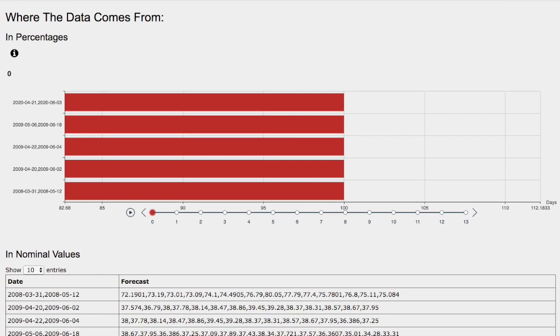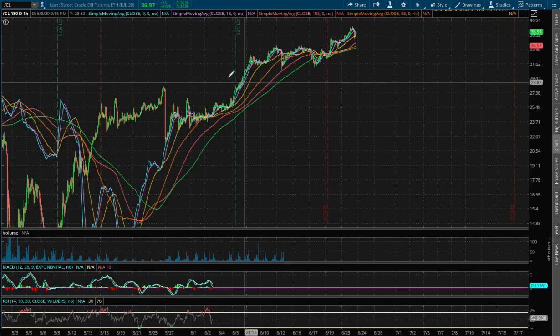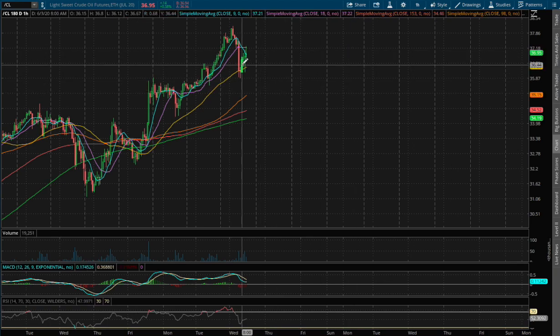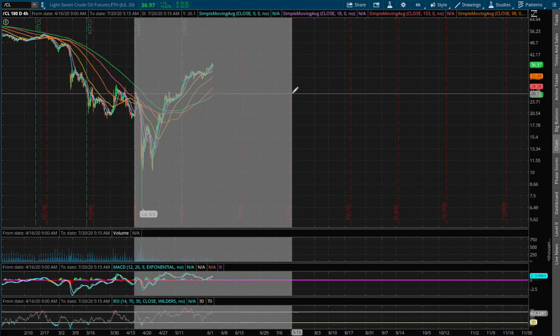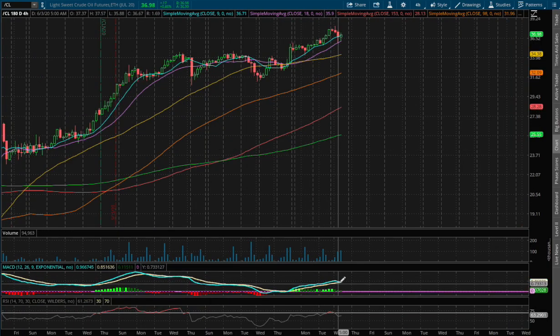Let's head back to the technical analysis. Today we're up 38 basis points on the 1-hour chart. We were at overbought RSI, however we came off that during the 10:30 EIA numbers. On the 4-hour chart we were also touching overbought RSI and we're starting to see a slight divergence on the 4-hour MACD.